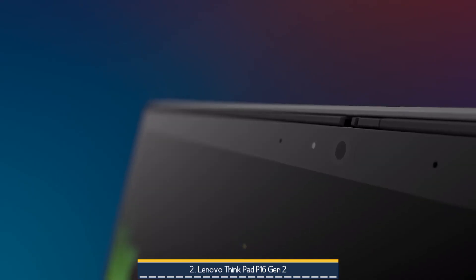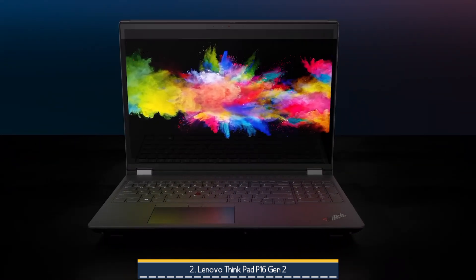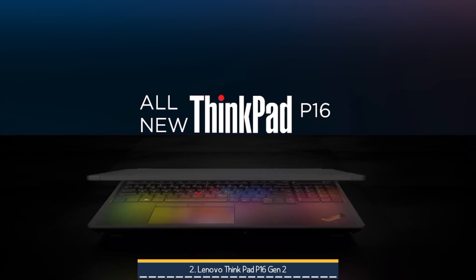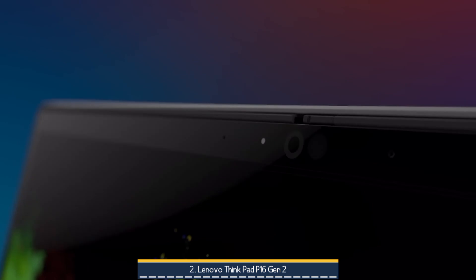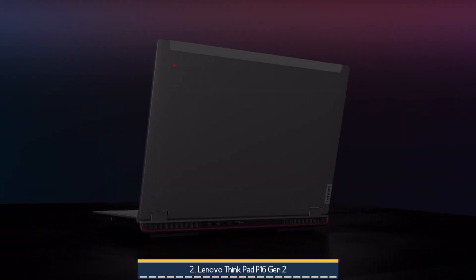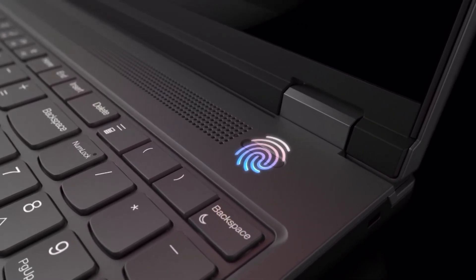With its unmatched expandability, top-tier Intel performance, and RTX Ada stability for CAD, simulation, and AI workloads, it stands as a bold, no-compromise workstation. In short, if you need desktop-class power in a rugged, engineered package and can manage the thermal trade-offs, the ThinkPad P16 Gen 2 is a compelling, future-proof choice for high-end engineering and professional CAD users.